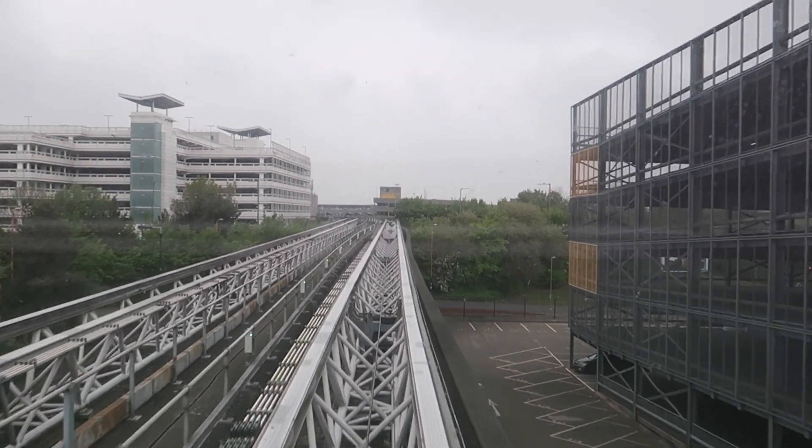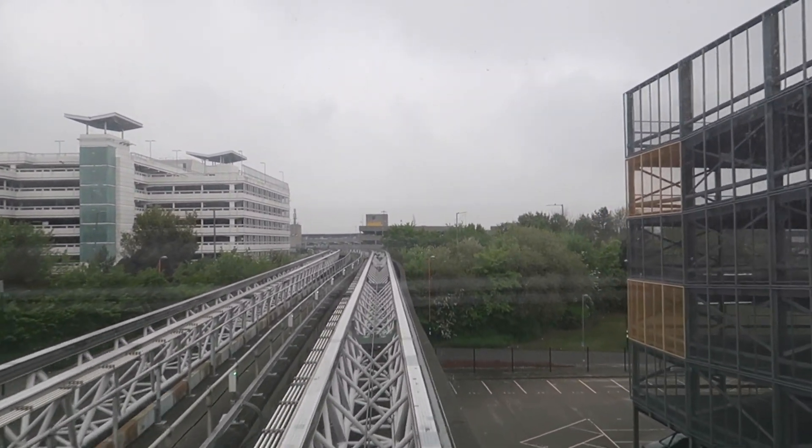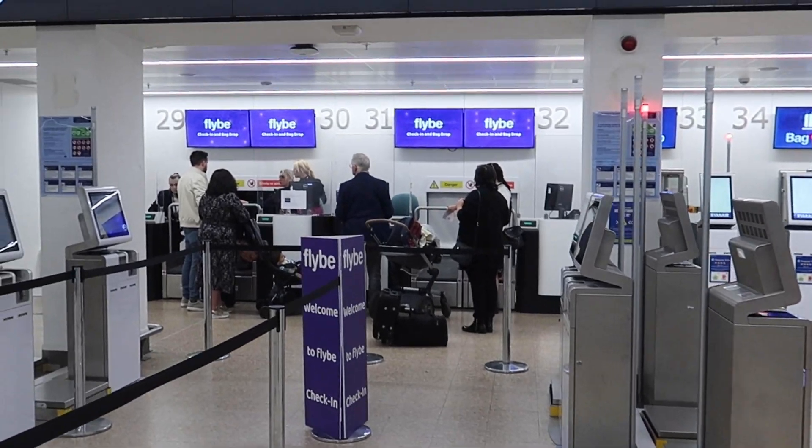Good morning from Birmingham Airport and welcome to a new video. After more than two years, Flybee, a regional airline from the UK, is back.